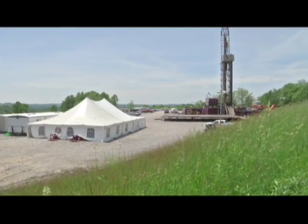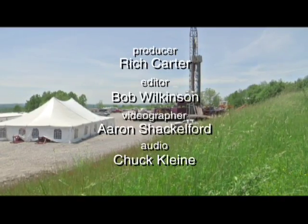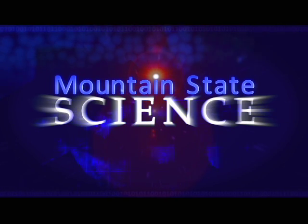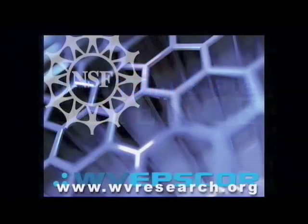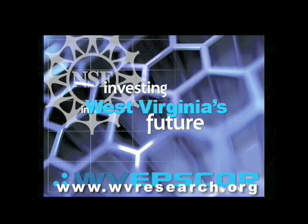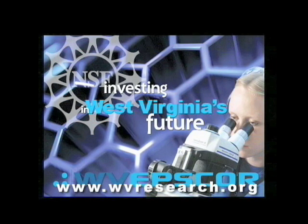For West Virginia Public Broadcasting, I'm Rich Carter in Morgantown. Support for the Mountain State Science Series comes from the National Science Foundation's experimental program to stimulate competitive research, investing in West Virginia's future by building infrastructure for scientific research. On the web at wvresearch.org.